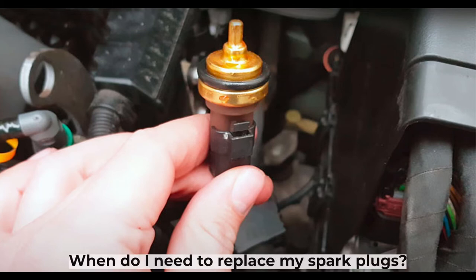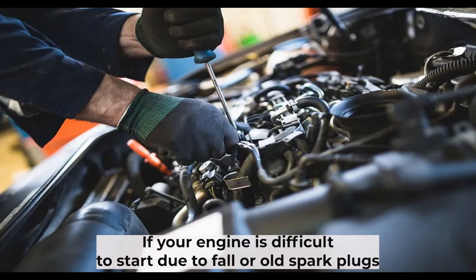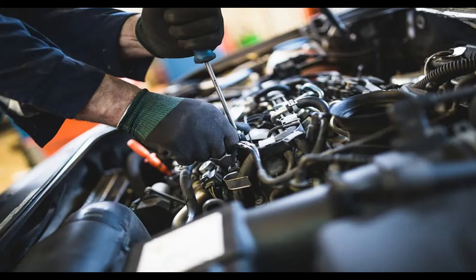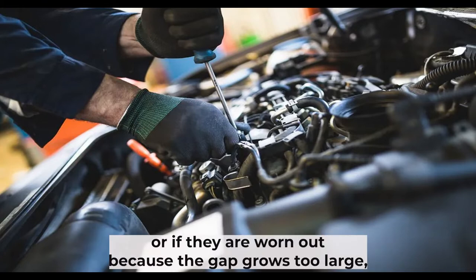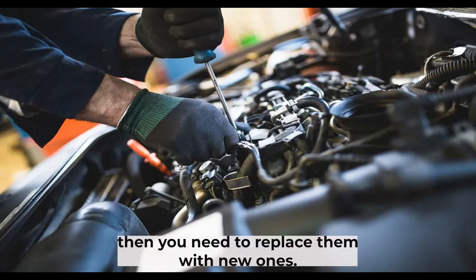When do I need to replace my spark plugs? If your engine is difficult to start due to foul or old spark plugs, if it misfires under load, if you find some white powder on them, or if they are worn out because the gap grows too large, then you need to replace them with new ones.